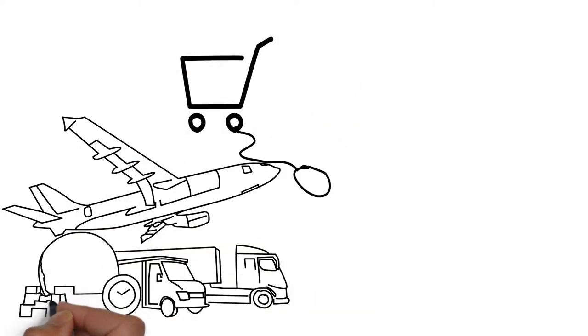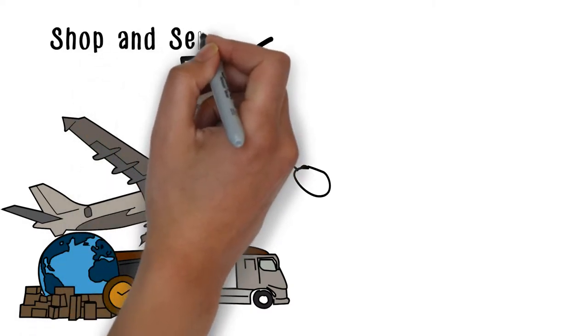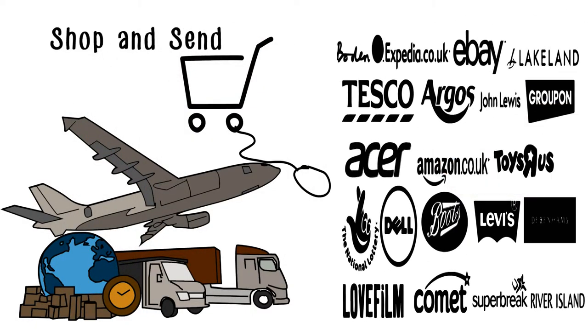There are also a host of additional services including Shop and Send, which allows customers to overcome long-distance selling laws and non-UK delivery restrictions and buy from their favourite UK shops.